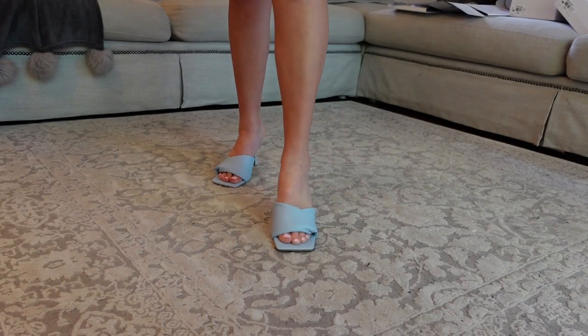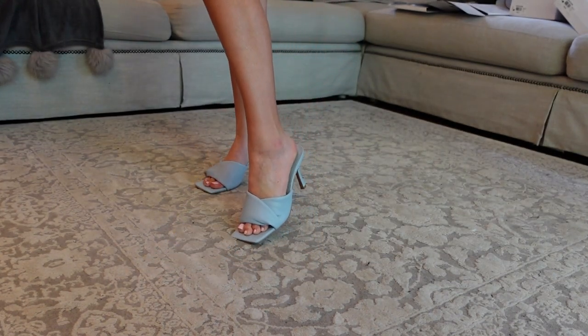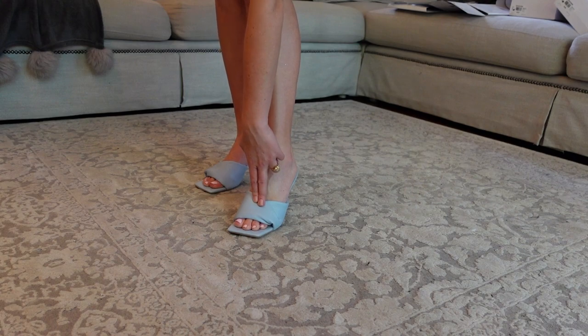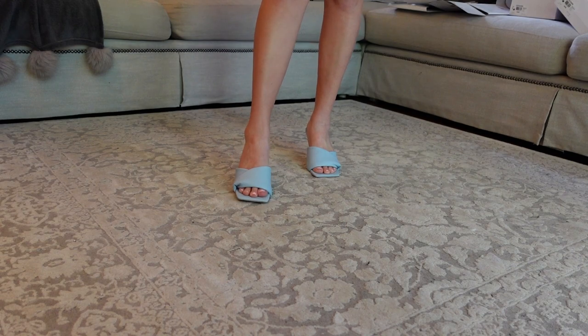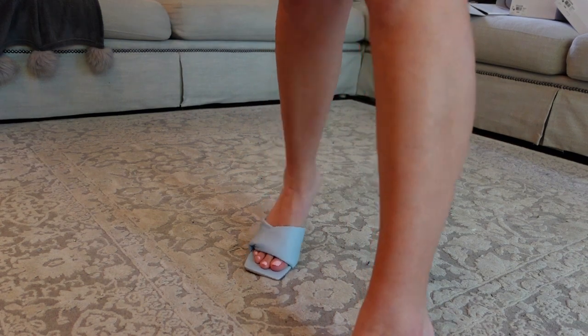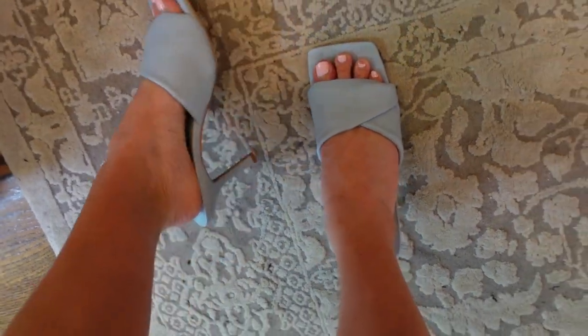Fam, here's the blue sandals. I have to say, this part feels like a pillow — so soft. I feel like Hailey Bieber wearing these. They're giving cool girl. I like them. And I swear, I don't want any comments about my feet, okay? I'm begging you, please.